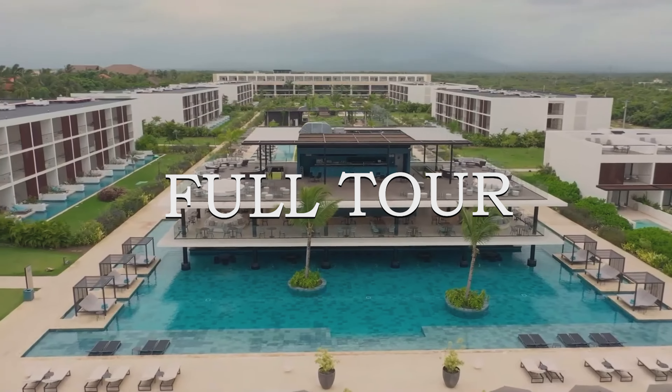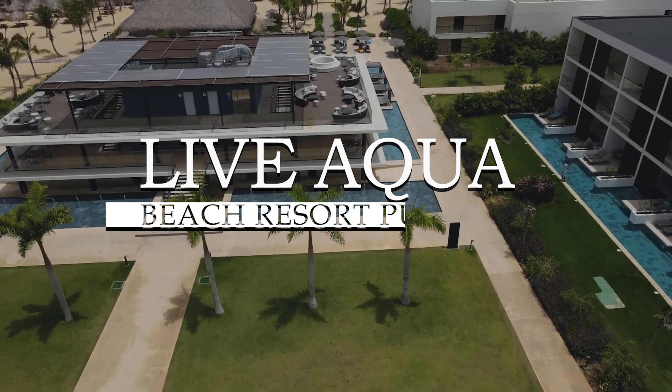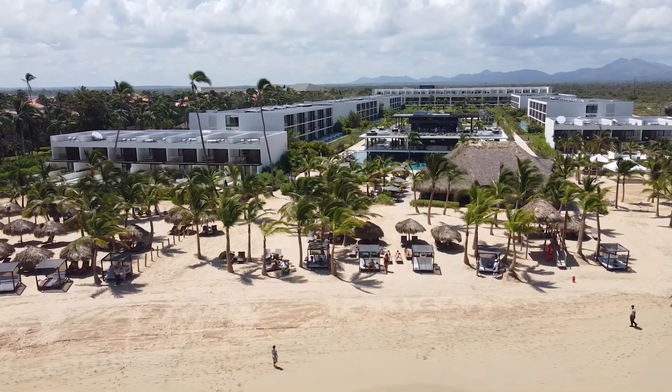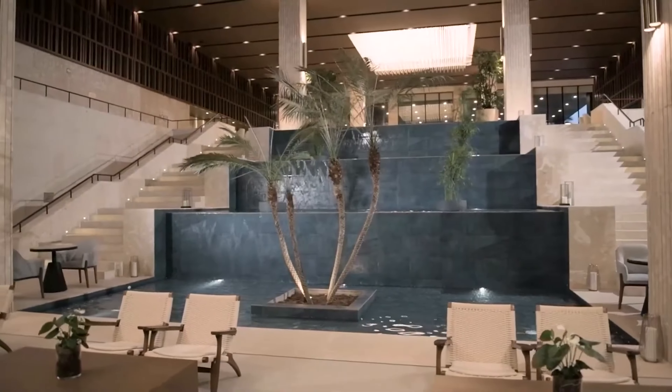In this video, we will be giving you a full tour and finish off with an honest review of the Live Aqua Beach Resort Punta Cana. Live Aqua Punta Cana is situated along the northern shores of Vero Alto, a district in Punta Cana, Dominican Republic.